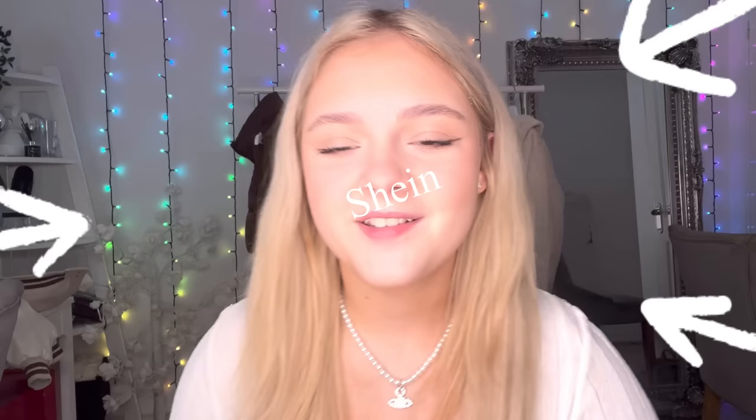Hi guys, welcome back to another YouTube video. I'm doing another Shein haul — I love Shein. I don't know what this is gonna be like because I picked some different things this time and some of them look quite strange, but we're gonna see what it's like. Pray that I picked the right stuff, so yeah be excited because I am.